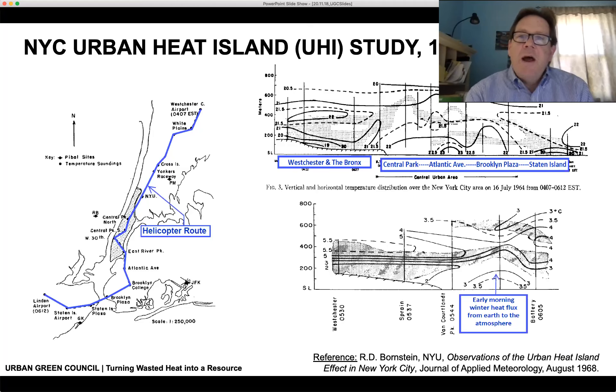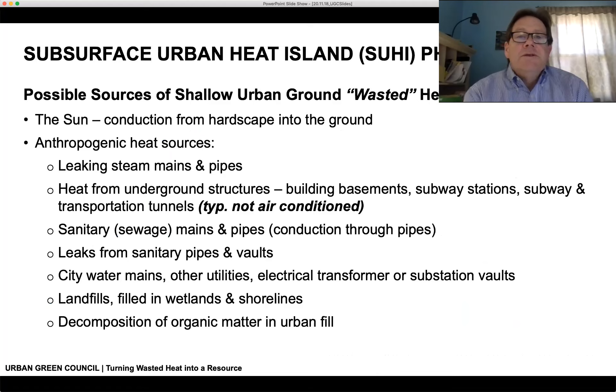An interesting study done back in the 1960s had researchers fly a helicopter from Westchester to New Jersey, measuring and profiling air temperatures down to the surface. This shows a very high accumulation of heat in New York City: temperatures ranged from 72 to 86°F at the ground surface in the city, while in Westchester and the Bronx temperatures were significantly lower — 66 to 71°F. In summer it shows the urban heat island influence; the winter illustration shows temperatures at ground level in New York City were higher than the air, demonstrating residual heat in the ground emanating back into the atmosphere.